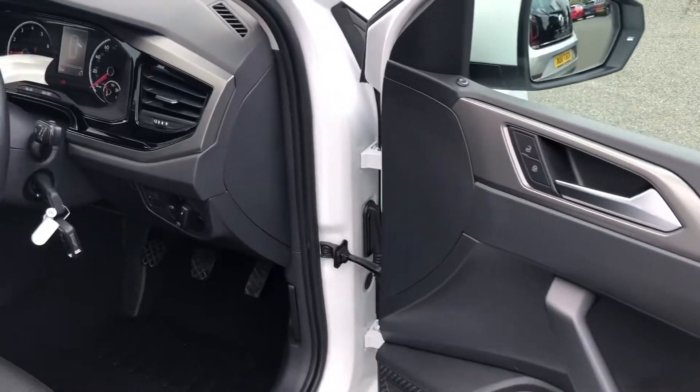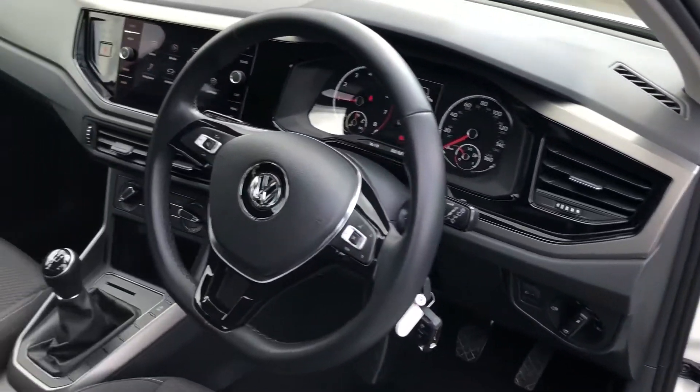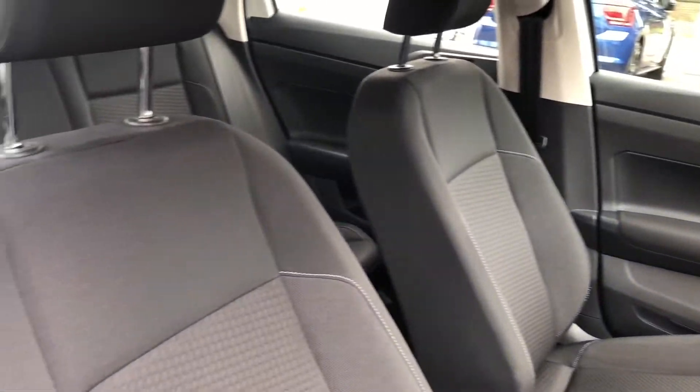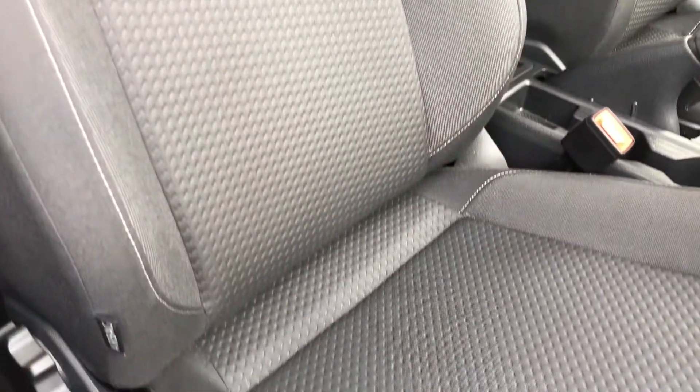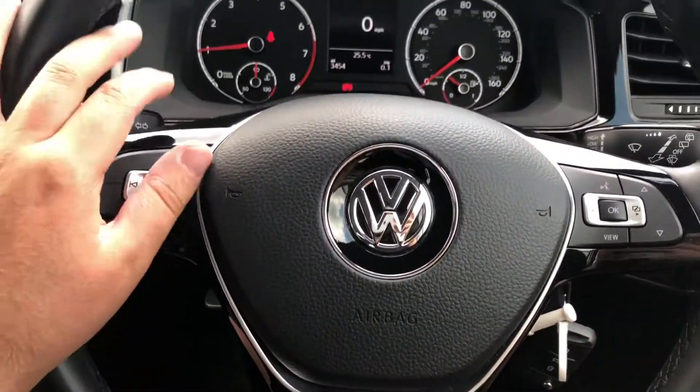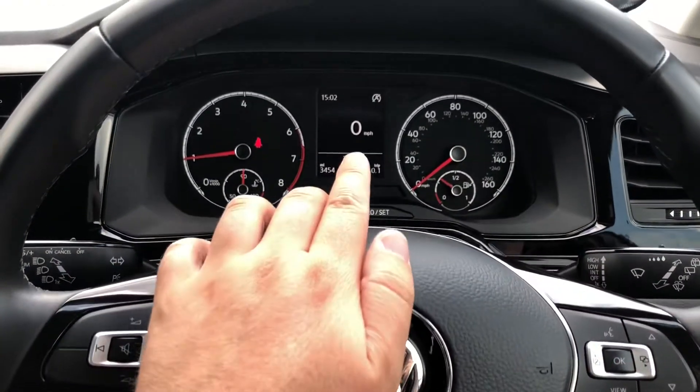In the front, decorative door and dash inserts complement the leather-wrapped multifunction steering wheel, and the front seats offer even more comfort and support for the driver and the passenger. The multifunction steering wheel is very nice and premium to hold and it controls the trip computer directly ahead.